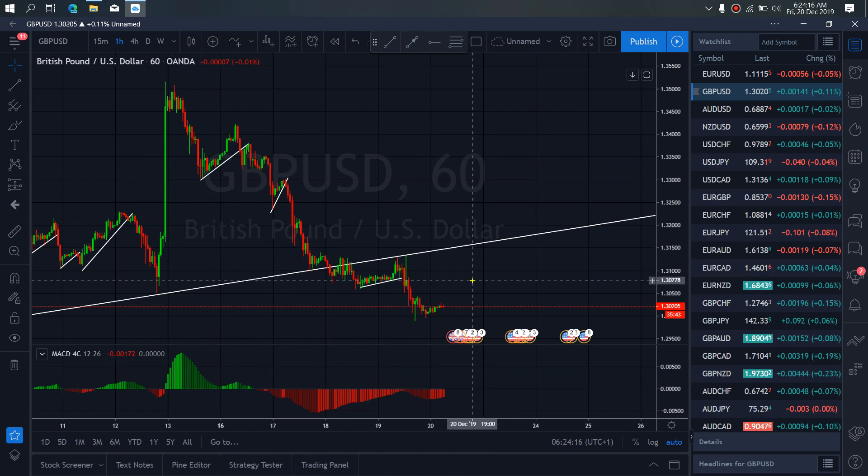And as we see that the divergence on this MACD between the bottoms on the MACD and the bottoms on the chart, it means that once they give us this drop down, they will start a bigger sideways correction here for more drop down. So watch out for that to develop today on GBPUSD.